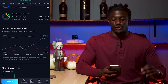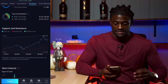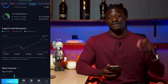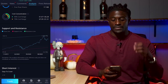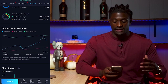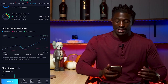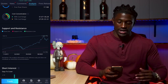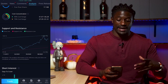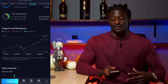Scrolling down a bit further reveals the support and resistance tool. The blue line is Apple's current price, the red line is the support — the stock will have a very hard time falling below it — and the green line is the resistance. When Apple is near the support line, it's a good time to buy; when it's near the resistance line, it's probably a good time to sell, let it pull back, and buy in at a lower price. Right now Apple is near the higher end of that channel.